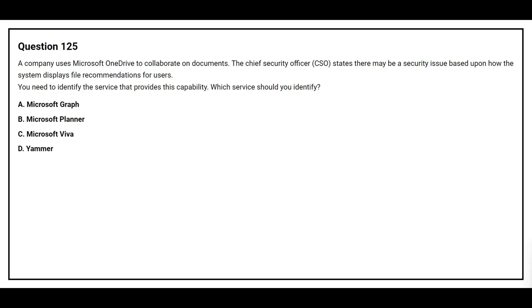Question number 125. A company uses Microsoft OneDrive to collaborate on documents. The Chief Security Officer states there may be security issues based upon how the system displays file recommendations for users. You need to identify the service that provides this capability. What service should you identify? Option A: Microsoft Graph. Option B: Microsoft Planner. Option C: Microsoft Viva. Option D: Yammer. The correct answer is Option A, Microsoft Graph.